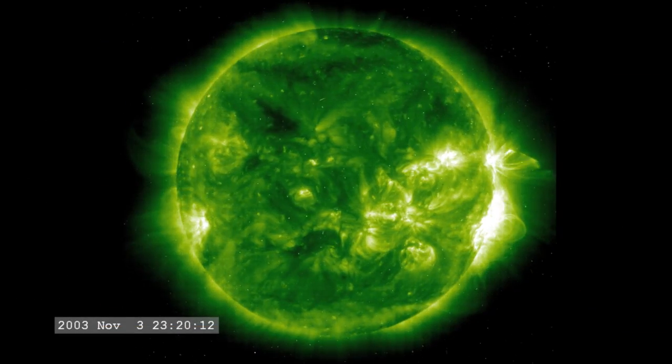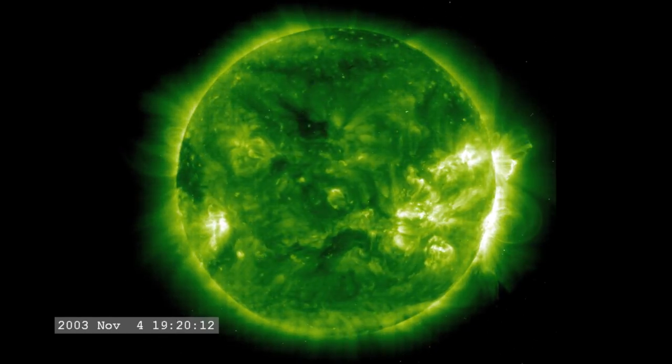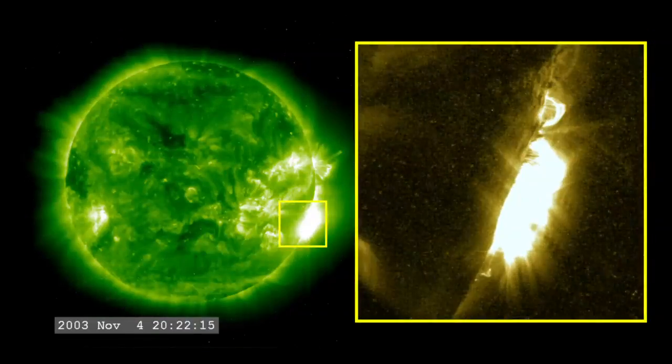The most powerful flare on record was in 2003, during the last solar maximum. It was so powerful that it overloaded the sensors measuring it. They cut out at X17, and the flare was later estimated to be about X45.